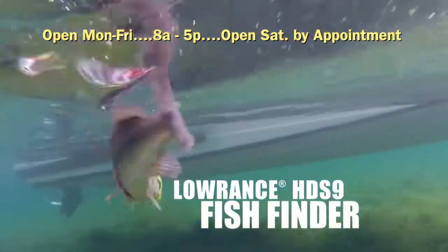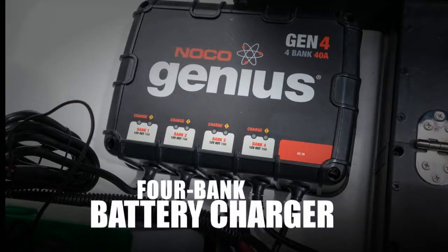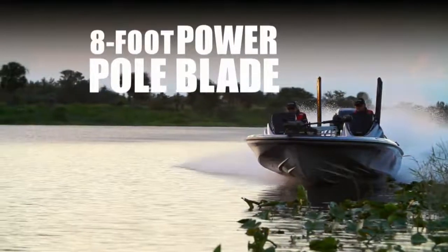Get two 9-inch touchscreen graphs with Structure Scan, a Minn Kota 36-volt trolling motor, a 4-bank 40-amp battery charger, an 8-foot Power Pole blade, and much more.